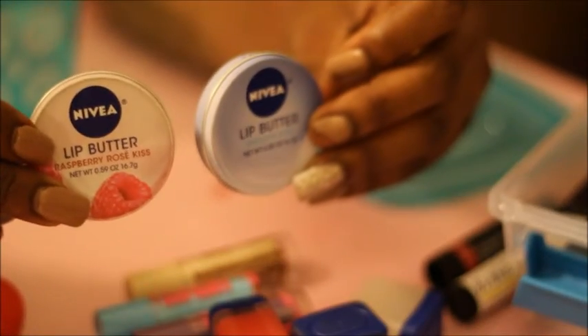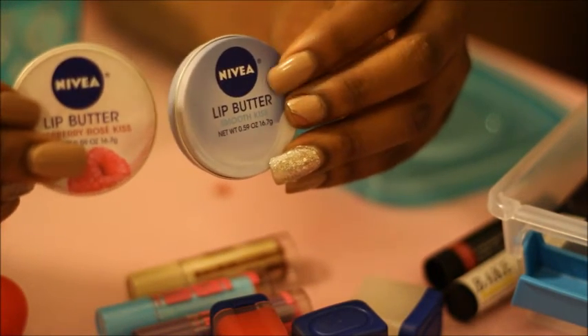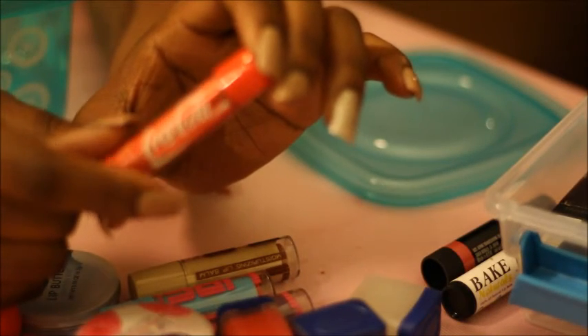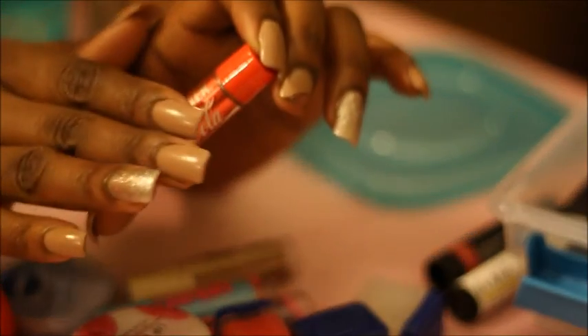Two of these I found at Dollar Tree as well. This is the Lip Butters — this is in raspberry rose sorbet and this is an original. And also this is the original Coca-Cola Lip Smackers. I told you guys I'm obsessed with Coca-Cola — I love Coca-Cola to the teeth. So keeping this Coca-Cola here.